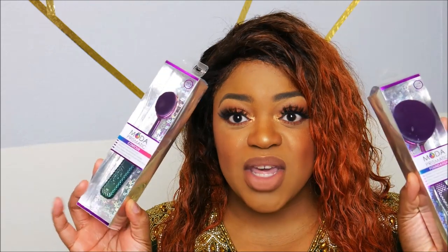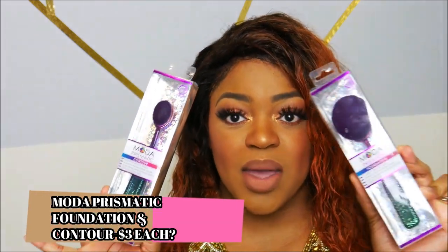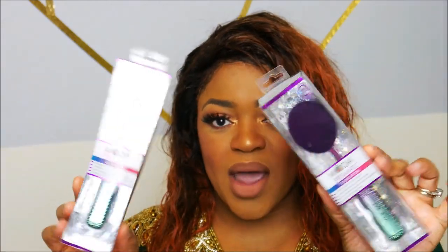Real quick because my baby is crying, so I'm trying to do this fast. The giveaway consists of two Moda Prismatic brushes — the foundation brush and the contour brush. You'll get both of them in this mermaid unicorn kind of color look.